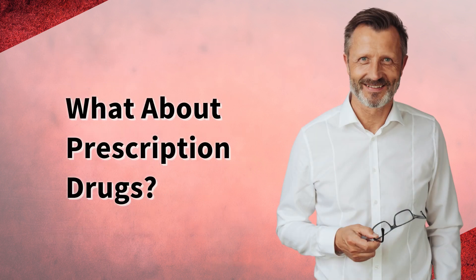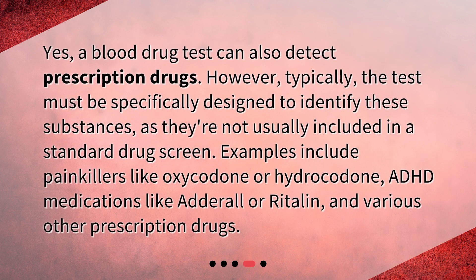What about prescription drugs? Yes, a blood drug test can also detect prescription drugs. However, typically the test must be specifically designed to identify these substances, as they're not usually included in a standard drug screen. Examples include painkillers like oxycodone or hydrocodone, ADHD medications like Adderall or Ritalin, and various other prescription drugs.